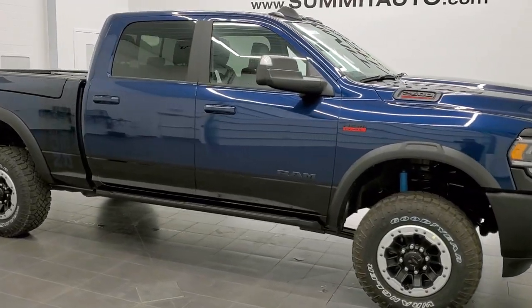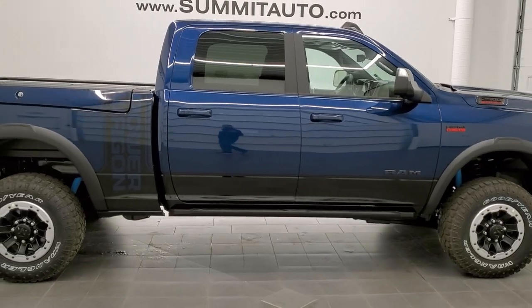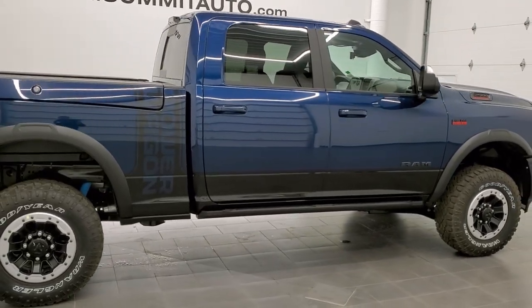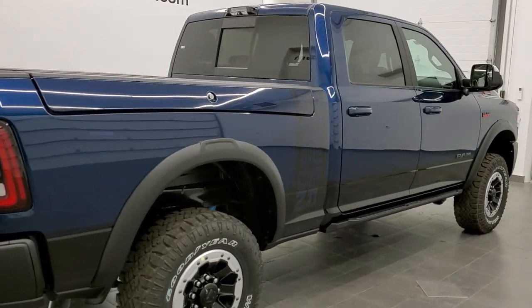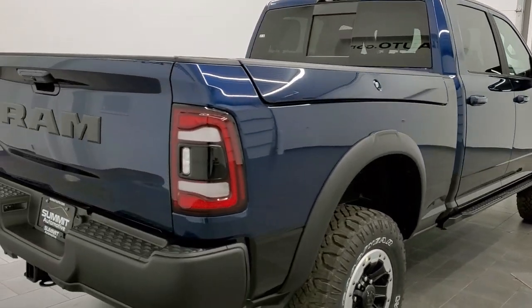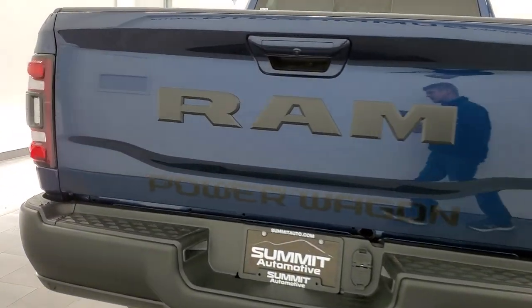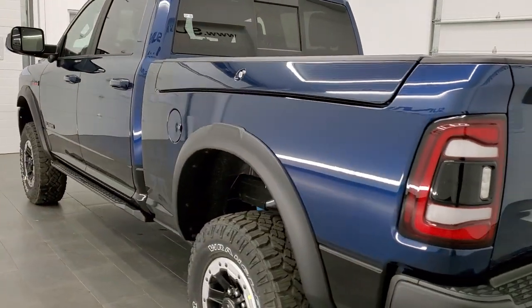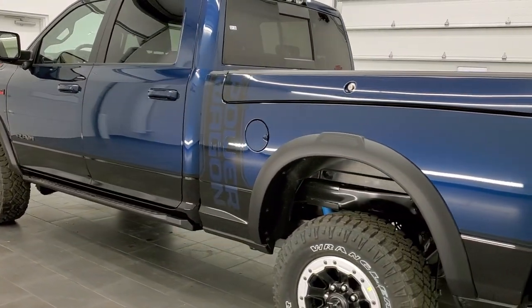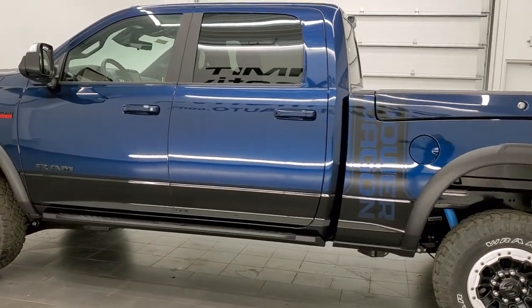This is stock number 21T110. We are here at Summit Automotive in Fond du Lac, Wisconsin, your new and used heavy-duty truck and Ram headquarters. Today we are checking out this brand new 2021 Ram 2500 Crew Cab Short Box with the Ram Box Power Wagon Level 2. This vehicle has the 6.4 liter V8 Hemi motor.